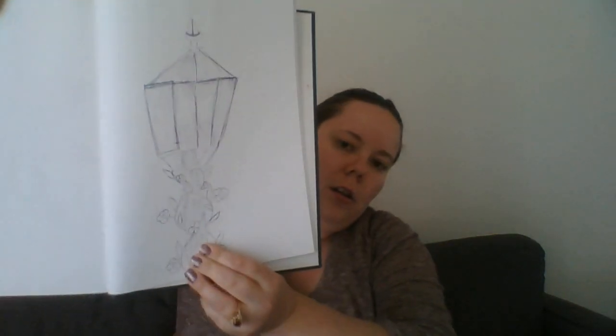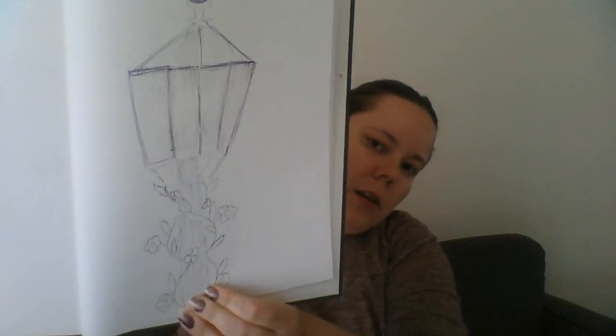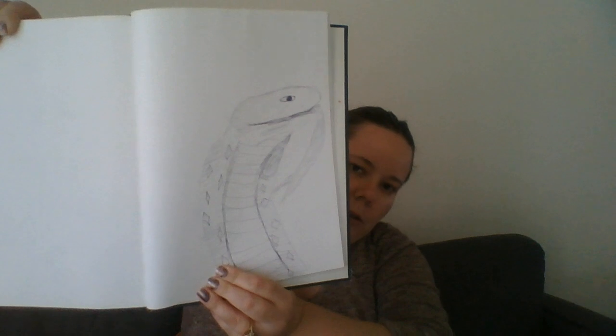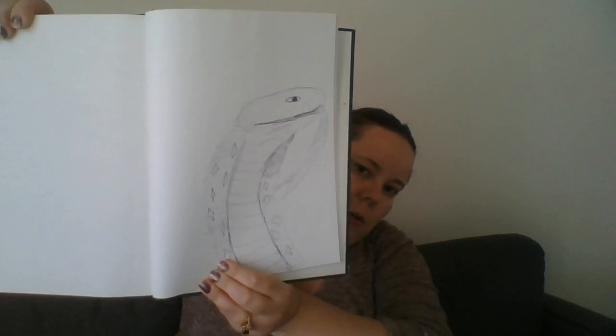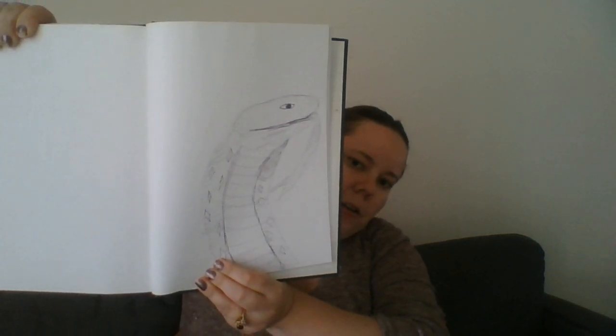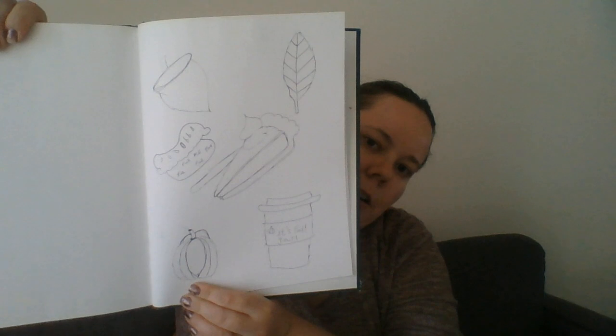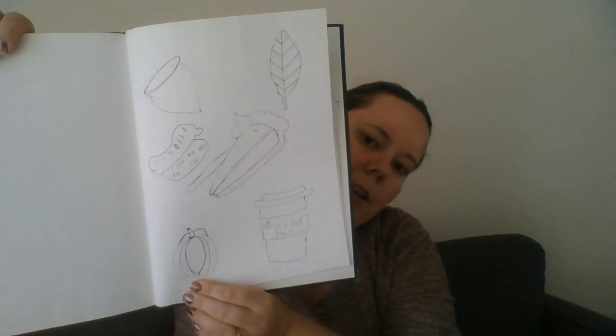I also got into drawing with a pen. Here's a light post with leaves and flowers on it — that was really fun to do. This one didn't turn out as well as I hoped, but it's a king cobra — it actually looks better on paper than I expected.